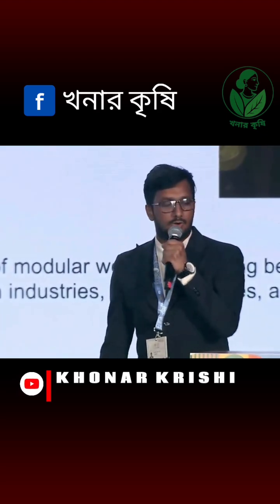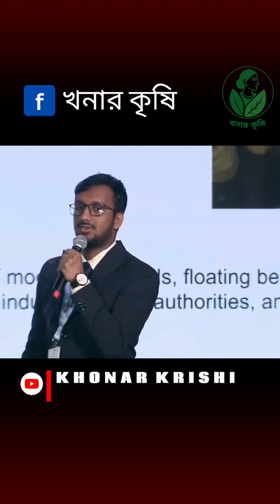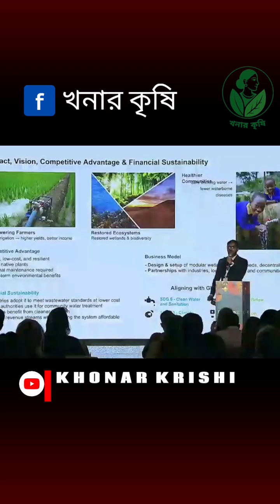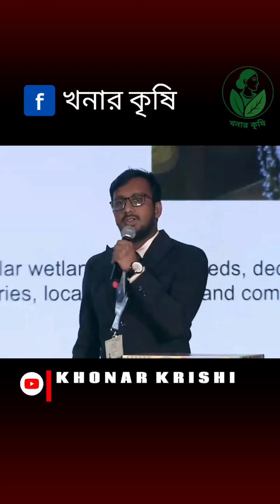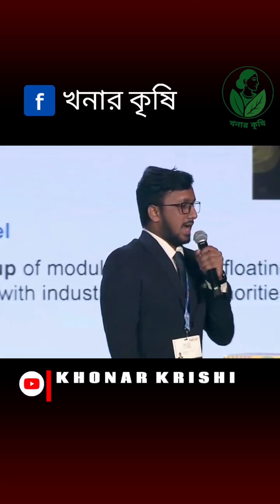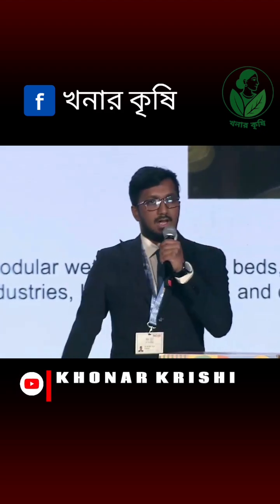AquaShield is local, low cost and resilient. It uses the native plant Kana Indica instead of any chemical treatments, requires minimal maintenance and provides long-term environmental benefits. Financially, our model is sustainable — industries can adapt it to meet wastewater standards at lower cost, local authorities can use it for community water treatment, and farmers benefit from cleaner irrigation, with multiple revenue streams keeping the system affordable.